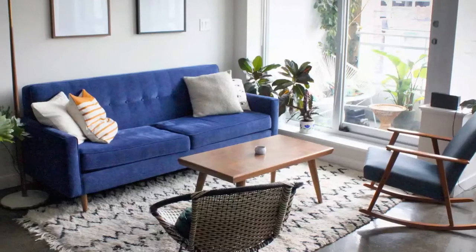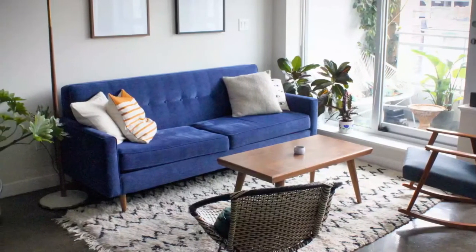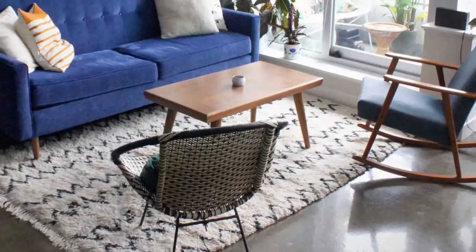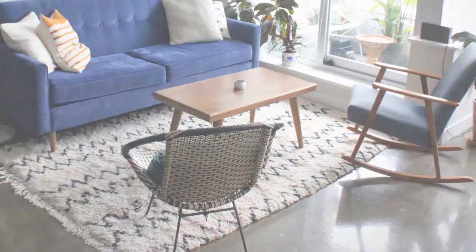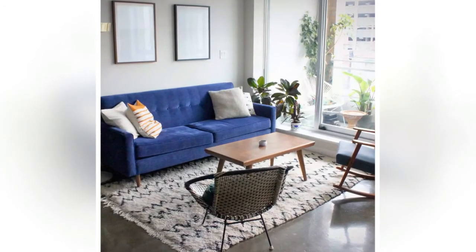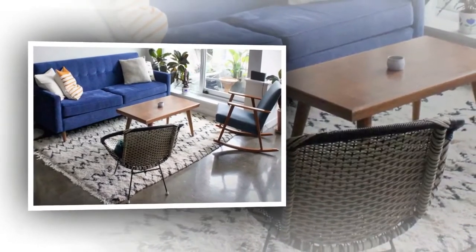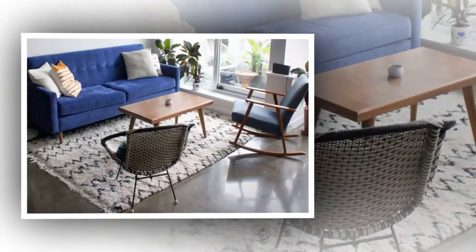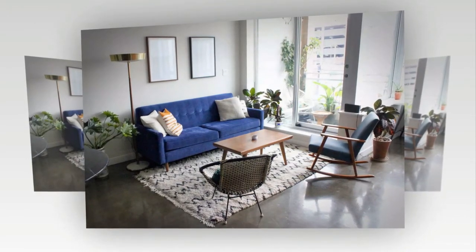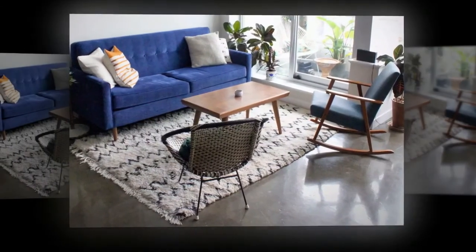Finally, we have a contemporary take on mid-century modern. You don't have to live in an authentic mid-century home to create a space with mid-century flair. The floor-to-ceiling glass windows in this 21st-century apartment are a contemporary interpretation of the modernist principle of using large windows to maximize natural light. Mid-century modern-inspired furniture is available at every price point, from big box retailers to vintage dealers, and decor like a fluffy Moroccan Berber-style rug creates a sense of warmth and timeless appeal that works as well now as it did in the 1960s.